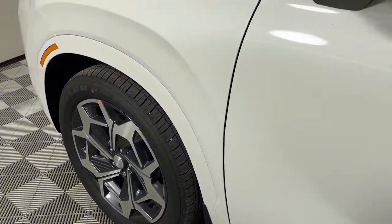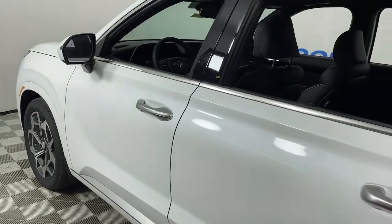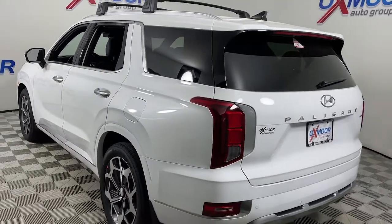Get a feel for the 2022 Hyundai Palisade. Here's a convenient, comfortable, and capable Hyundai Palisade — the spacious three-row crossover with a silky smooth ride, V6 power, and premium interior.